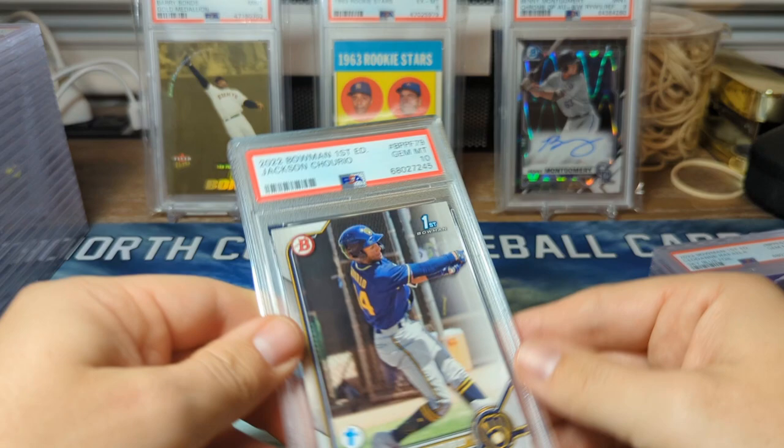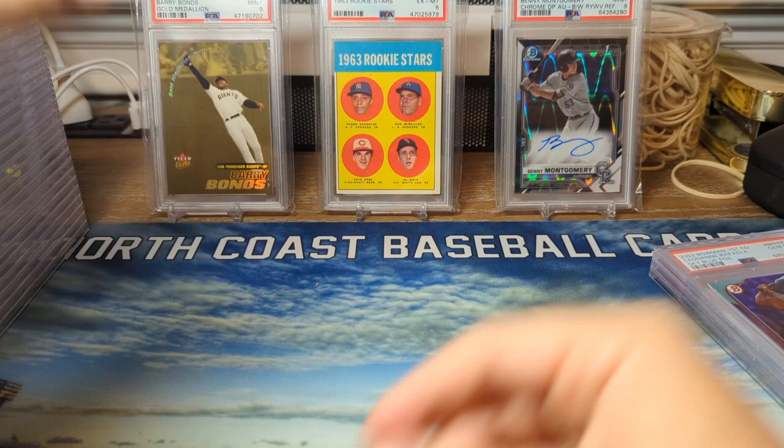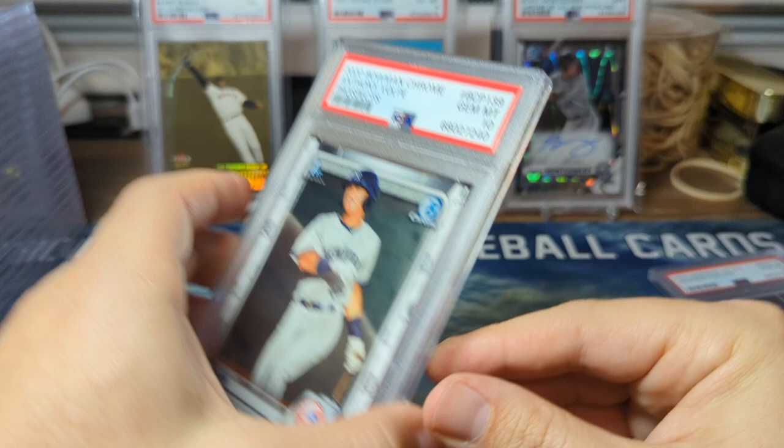Bowman First Edition, we have Jackson Holliday in a PSA 10 — he's a top-10 prospect, lit it up last year. He is in Double-A now and he is only 18. Next up, another Sydney Raffaella PSA 10 — this one's in the sky blue foil. We have Anthony Volpe base in a PSA 10. And another Jackson Holliday in a PSA 10.